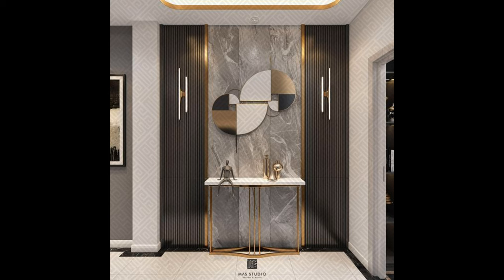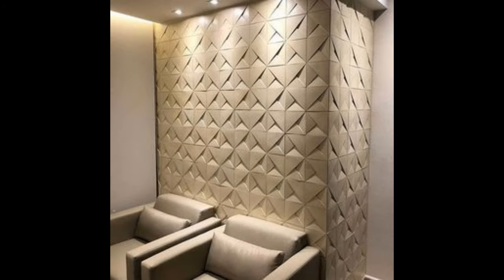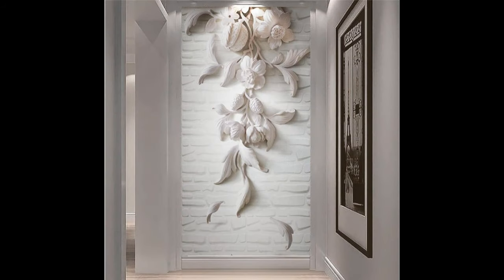Welcome to our channel. Wall decor is a finishing touch that can add life and character to every room in the house. Well-chosen wall art and decor can complement the existing style of your interiors or add a striking contrast that changes the entire feel of the room. The things that you put on your walls should capture the imagination, start a conversation, transport you to another world, or remind you of what you find beautiful, funny, or life-affirming.